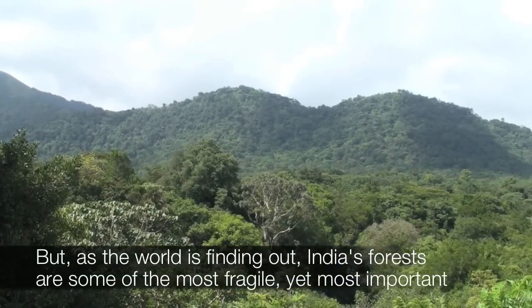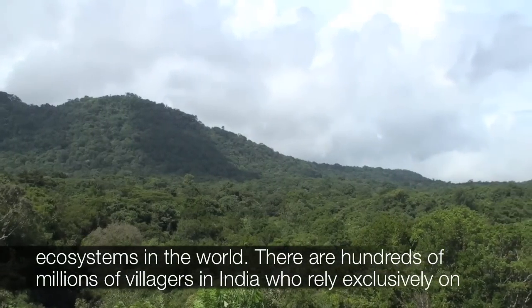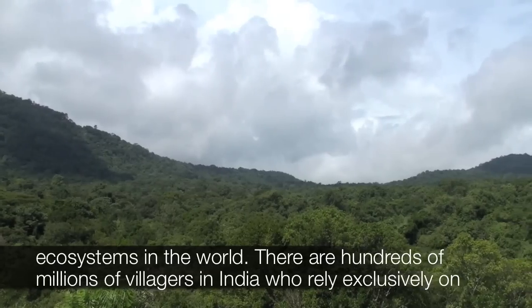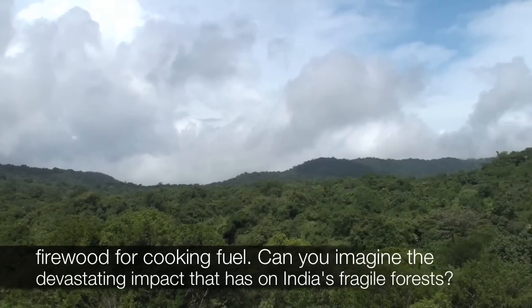But as the world is finding out, India's forests are some of the most fragile, yet most important ecosystems in the world. There are hundreds of millions of villagers in India who rely exclusively on firewood for cooking fuel. Can you imagine the devastating impact that has on India's fragile forests?